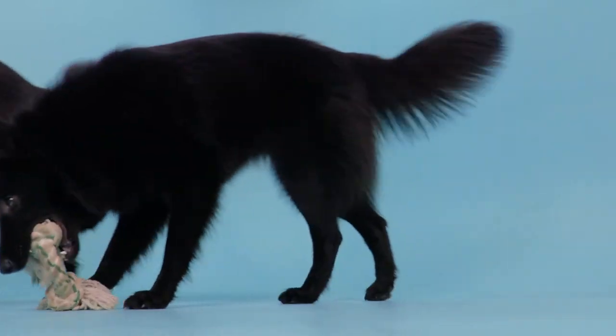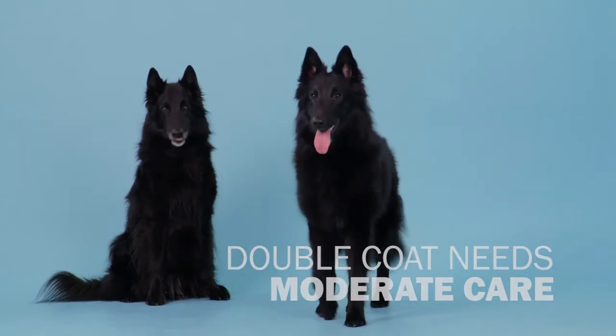Exclusively in black, these stunning dogs have a double coat that needs brushing twice a week.